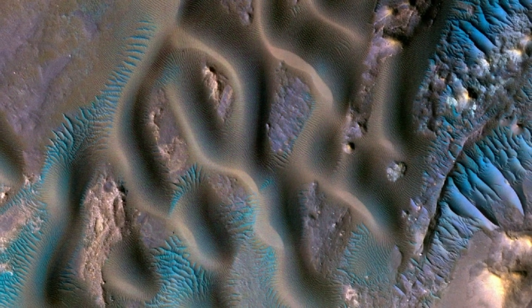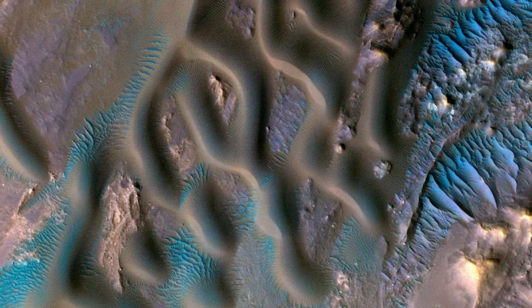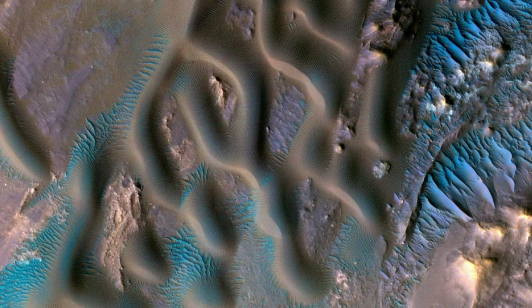This image shows a variety of wind-related features near the center of Gamboa Crater. Larger sand dunes form sinuous crests and individual domes. What appear to be ripples of blue sand dusting the Martian landscape make the red planet appear even more alien than usual.